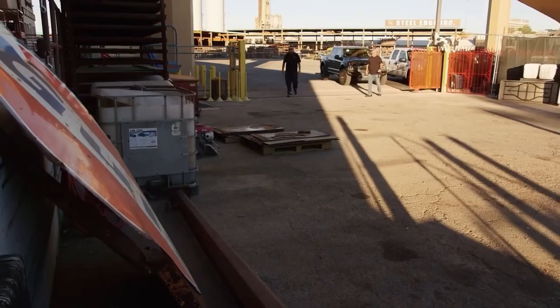I bought an amazing Gulf Oil sign. I had it shipped to get restored. Pretty amazing, huh? It's big, man. Where are we going to put it?